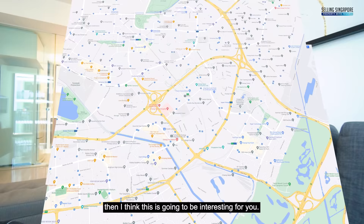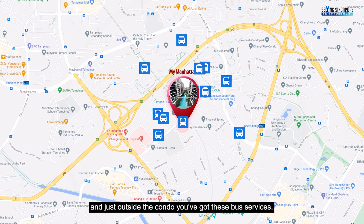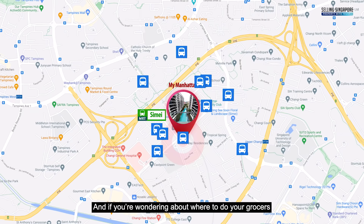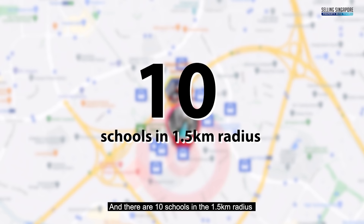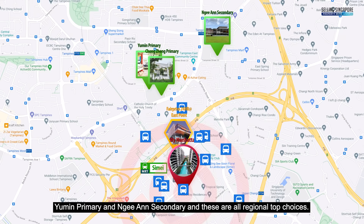Now let's talk about the location. For accessibility, there are 10 bus stops in a 1km radius with several bus services just outside the condo. There's also direct access to Simei Station just 180 metres away — literally a stone's throw. For groceries, there's a FairPrice at East Point that's 24 hours and just across the street. And there are 10 schools in a 1.5km radius, including Chongzhen Primary, Yuming Primary and Nian Secondary — all regional top choices.